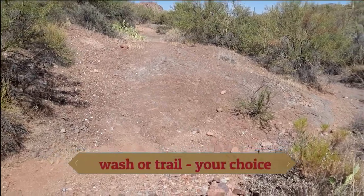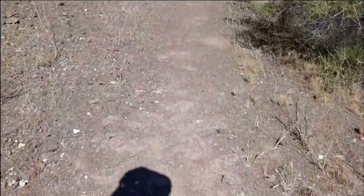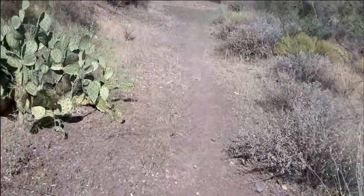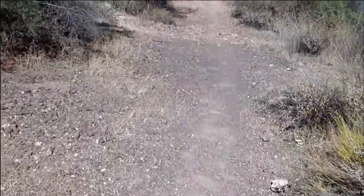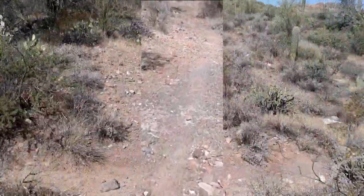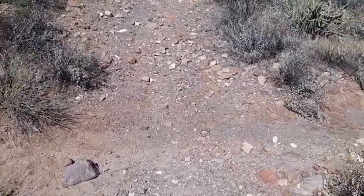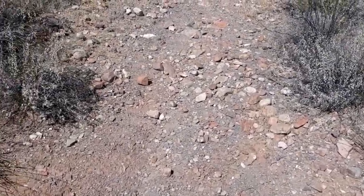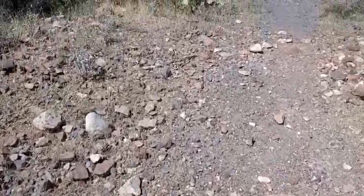Another two or three minutes up the trail, you'll come to this wash crossing. You have two choices: you can take the wash to the right or the trail to the left. Both will lead to the same destination — just a matter of personal preference. Another wash crossing; it's better to take this trail rather than the wash.